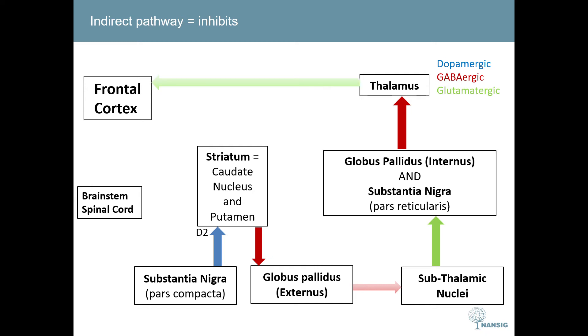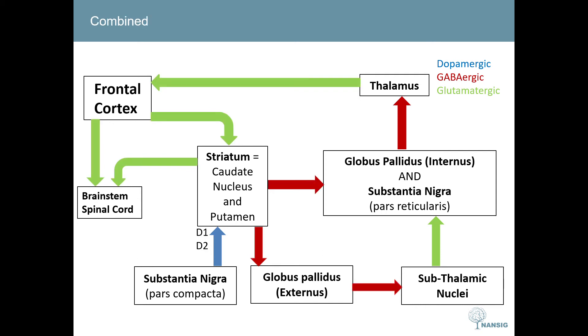This increased GABAergic effect on the thalamus causes a reduction in the firing of glutamatergic neurons to the frontal cortex, and therefore a reduction in activity of the frontal cortex and firing to the brain stem and striatum. The direct pathway causes more GABAergic input onto the globus pallidus internus and substantia nigra pars reticularis, disinhibiting the thalamus, while the indirect pathway increases this GABAergic output via a glutamatergic input to these nuclei. Therefore the inhibition that the thalamus experiences is carefully modulated by the balance of the direct and indirect pathways.